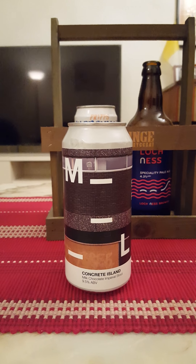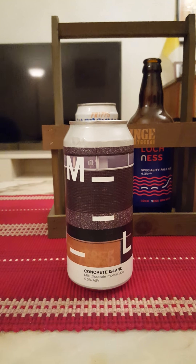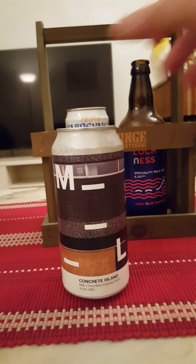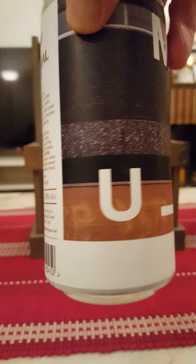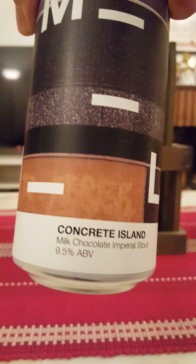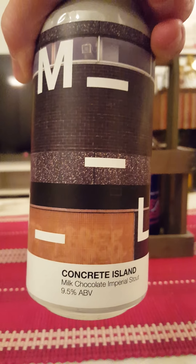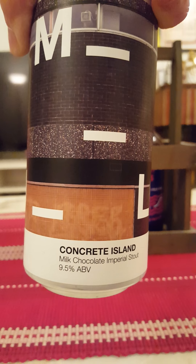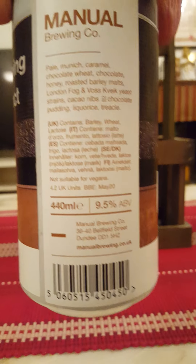Hey there, all craft beer lovers! It's time for that beer review once again. We are going to a new brewery this time around — we're going to Scotland, to Manual Brewing Company, and we're taking a look at their Concrete Island Milk Chocolate Imperial Stout, coming in at 9.5% ABV in a 440 milliliter can.